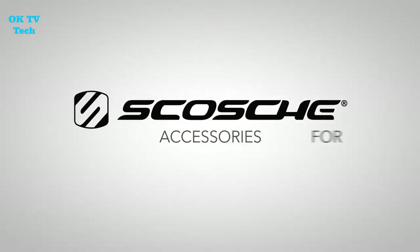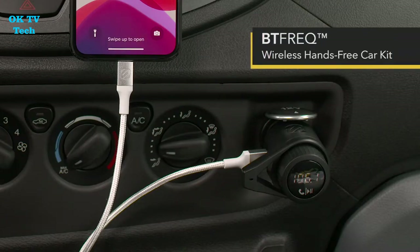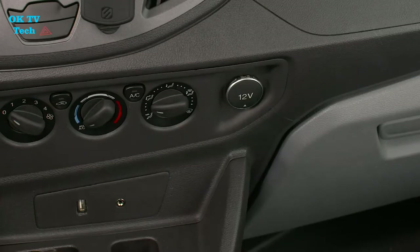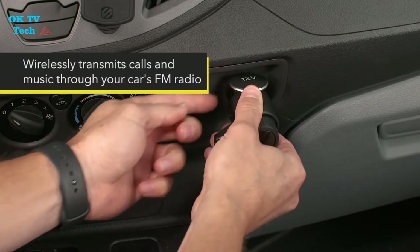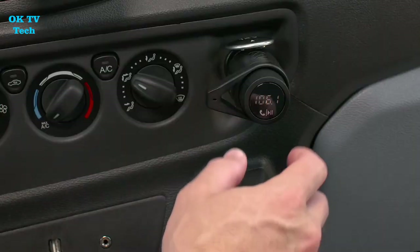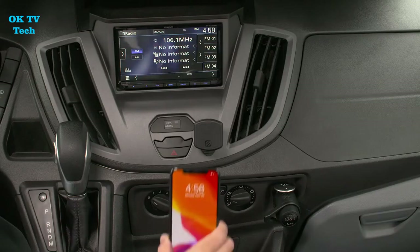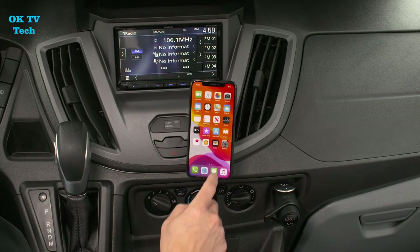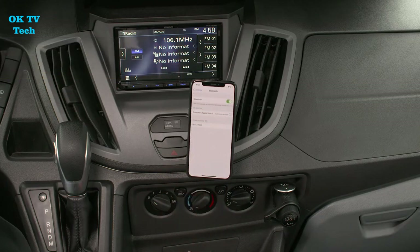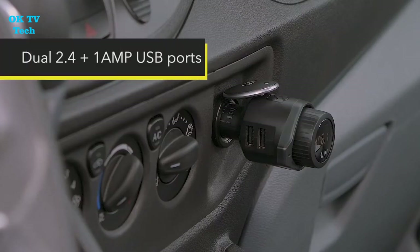Scosch FM Transmitter with Fast Charging 20W USB-C and 12W USB-A ports. Scosch's Bluetooth Hands Free Kit allows you to wirelessly send music, phone calls, and other data through your vehicle's FM radio via Bluetooth. If your device lacks Bluetooth, there is a PD20W USB-C connector and a 12W USB-A port, both of which charge your smartphone securely and effectively. There's also a remote supply to let you conveniently switch between radio stations. Scosch has everything you need to make your vehicle trip a success.